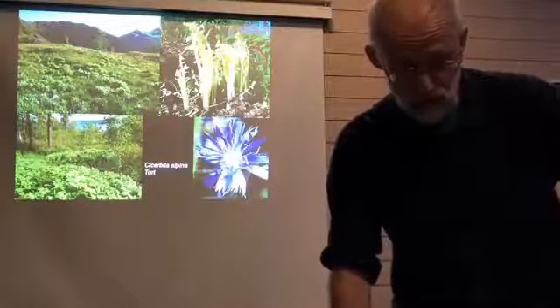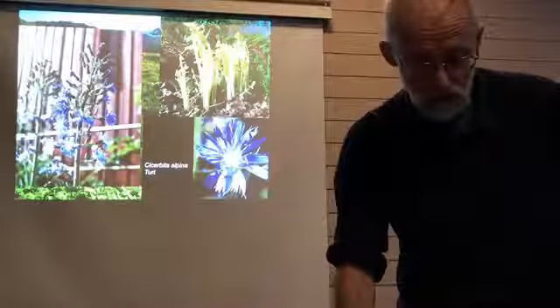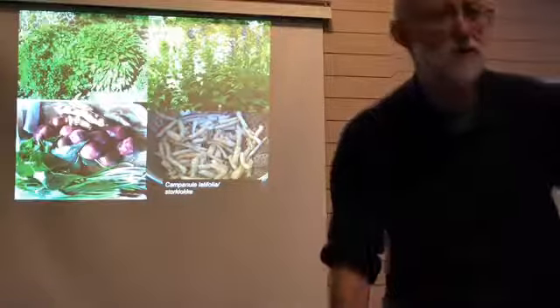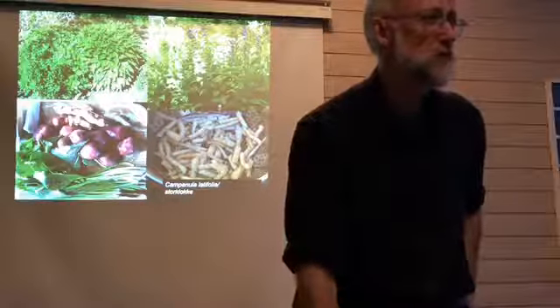The chert was also very much used by the Sami people, but it's quite a bitter plant. The bitterness disappears to a certain extent in the fermentation process. The best part of chert is the flower stem, which is milder.